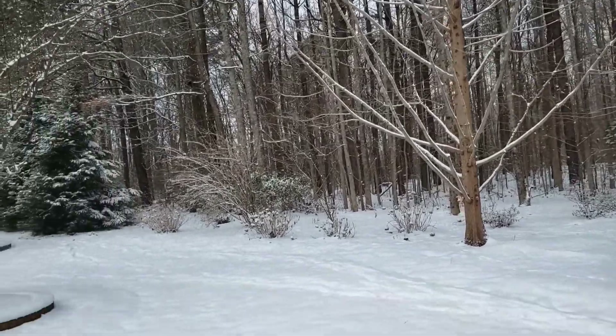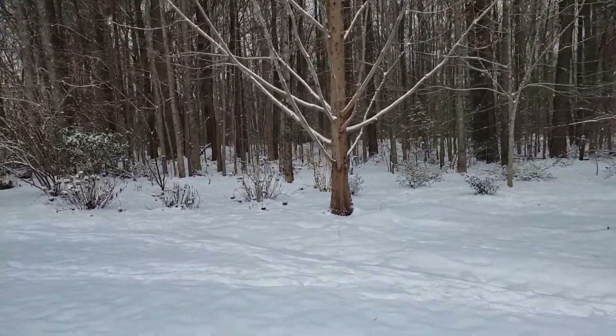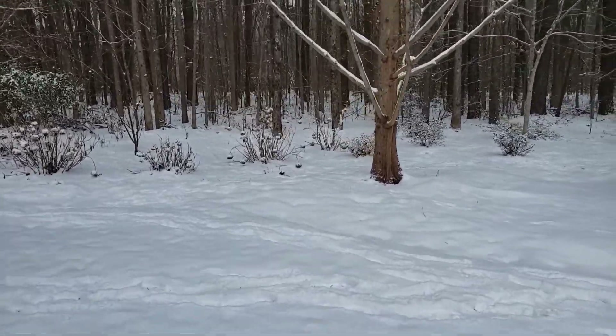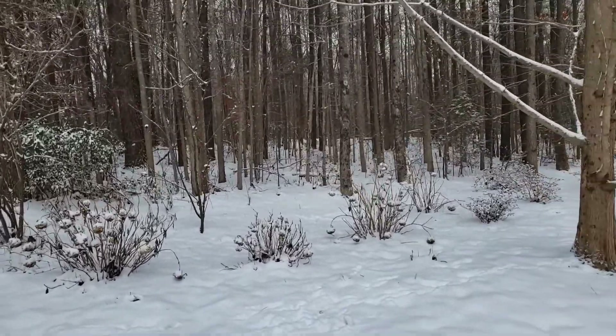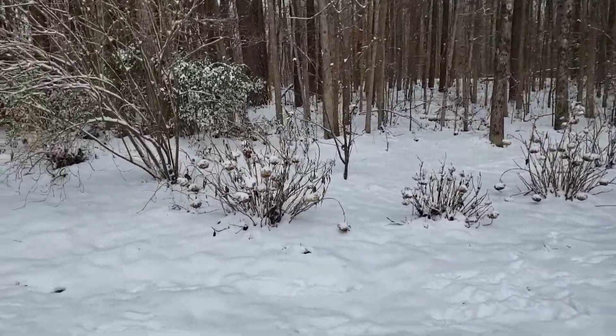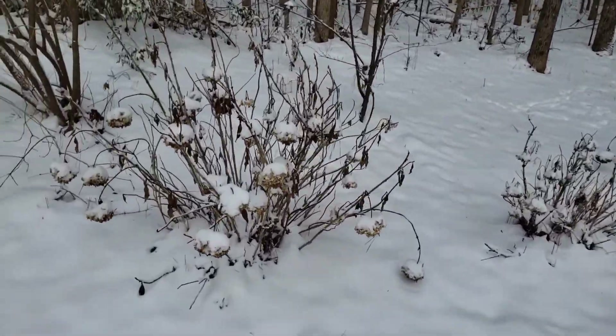You can kind of see my hydrangeas. I have not gone out yet — I did this in the fall before. I haven't gone out to cut back last year's blooms, but I probably would do that in the next month or so.